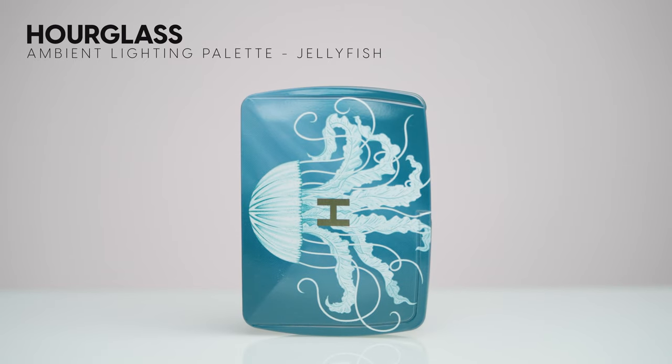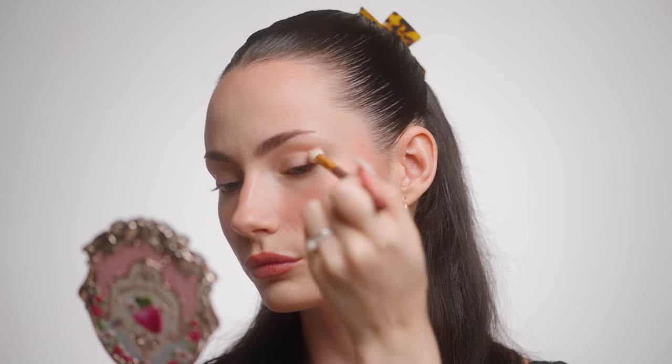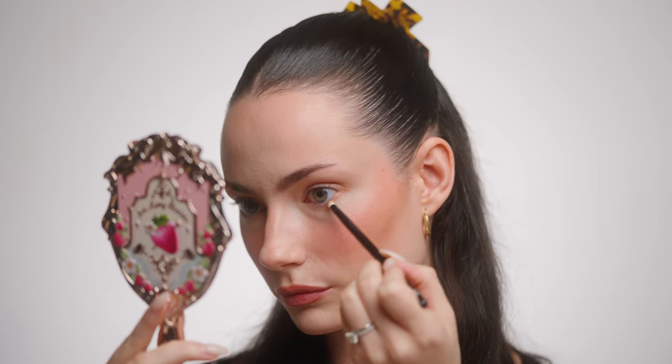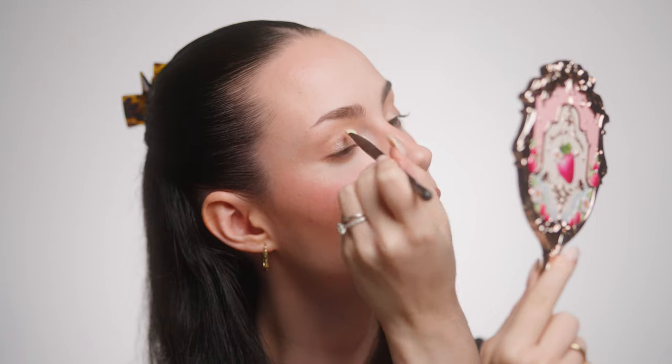Moving on to the eyes — I'm just going to do a really simple look today. I don't have any powder shadows from Hourglass so I'm using these palettes. I'm switching to the jellyfish palette and using the bronzer in it as an eyeshadow. I'm going to define my crease and blend it really well — applying the bronzer with a very light hand throughout my crease and on my lower lash line, keeping it soft and airy. Then from the leopard palette I'm taking the strobe shade and applying that all over my mobile lid. These actually make for really beautiful eyeshadows.